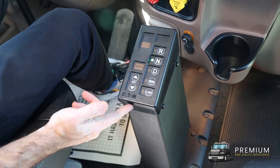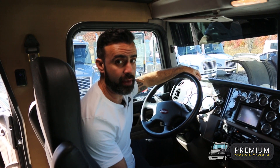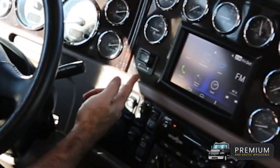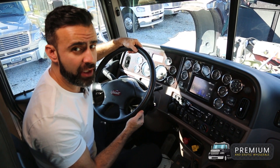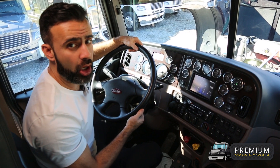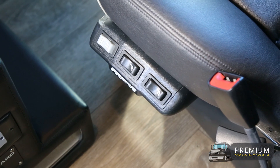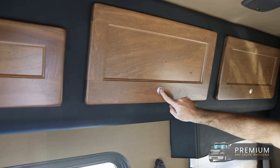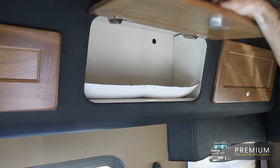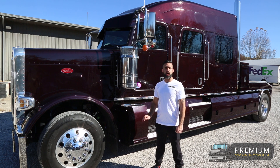This is the control panel for the Eaton Fuller 13-speed fully automatic clutchless transmission, along with a fully locking main differential. This truck is loaded with absolutely any feature that you can imagine on a custom hauler truck — this is the absolute top-of-the-line custom hauler truck.